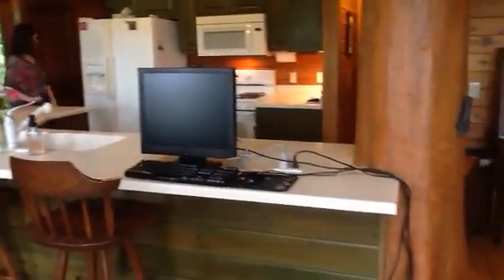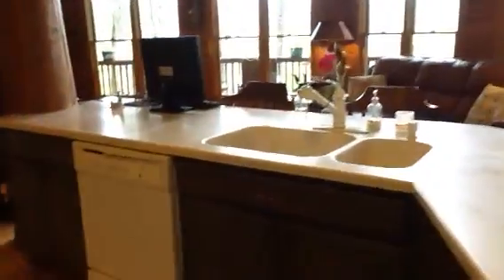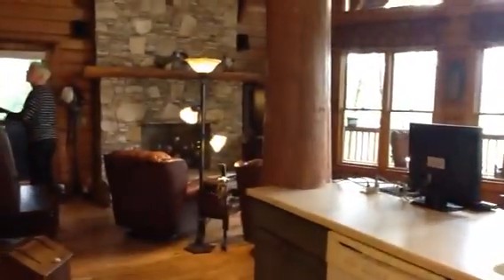Dining and kitchen. We have a gas range, and the island has a dishwasher and double sink. There's a big cypress tree in the middle of the room, which is kind of neat.